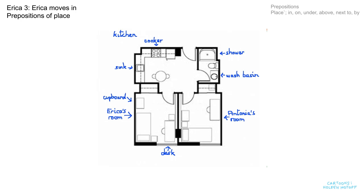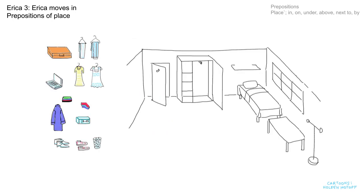Now let's have a look at Erica's room in more detail. Here it is. And now we have to put everything away. We can put her shoes under the bed. She has a pair of shoes and some trainers — we'll put the trainers under the bed too.